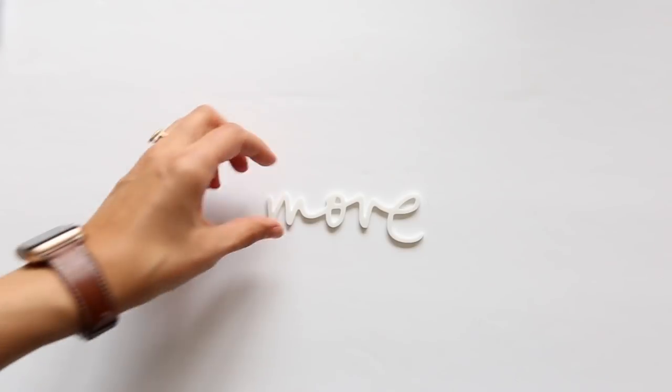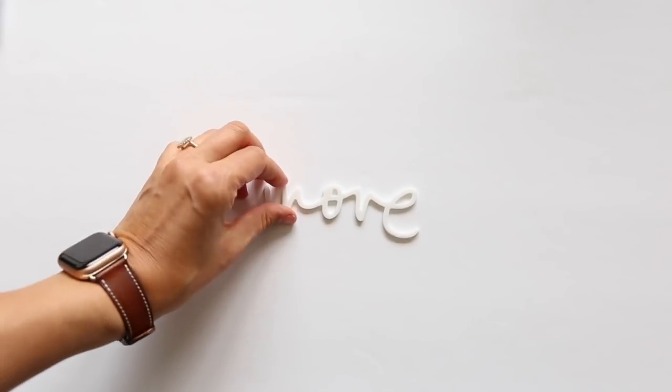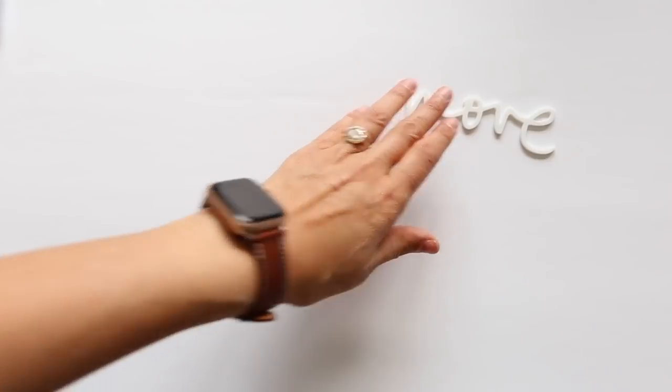First of all, we have, as always, the acrylic word — 'move.' I love this one specifically for the idea that it can be about moving your body, but it can also be about moving houses, moving on to something new — lots of different ideas.